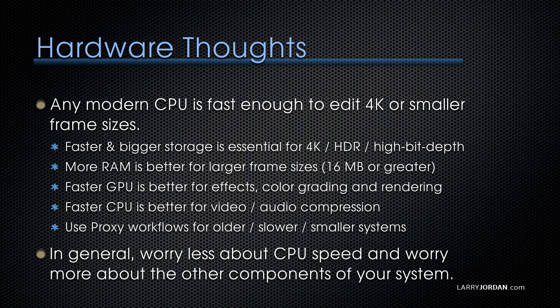We're obsessing about the wrong thing. Any modern CPU is fast enough to edit 4K or smaller frame sizes — we focus too much on the clock speed of the CPU. Faster and bigger storage is essential if you're editing 4K or larger frame sizes, HDR, or high bit-depth video. Storage is the gating factor, not your CPU.